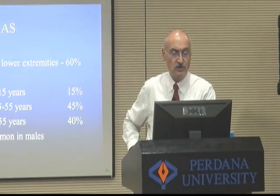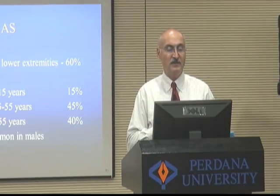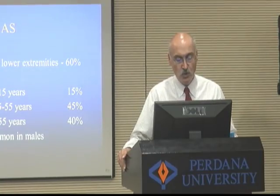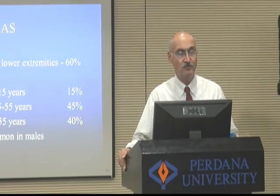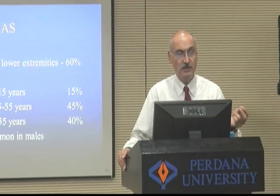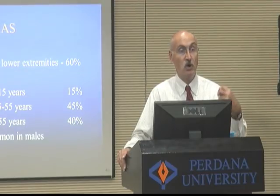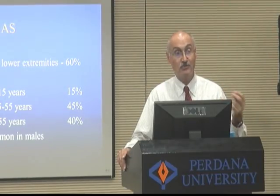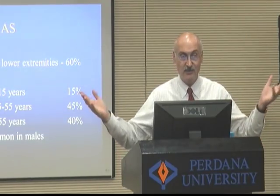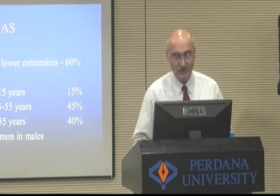Sarcomas are on the upper and lower extremities in about 60% of cases, all age distributions are accounted for, and it's more common in males than females. I like this particular topic because all orthopedic surgeons deal with masses on the extremities, as do all general surgeons and all primary care physicians. Every single student and physician in this room has four extremities, so everybody needs to know about soft tissue masses.